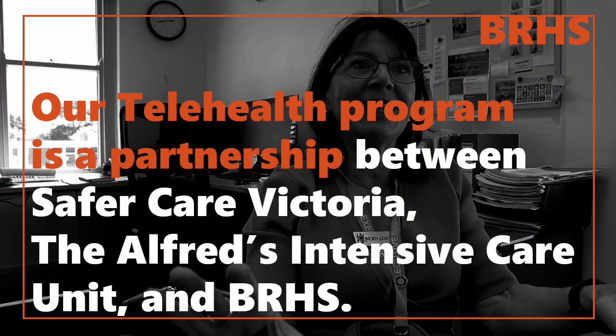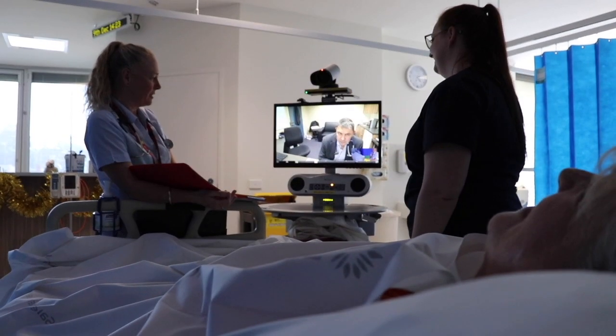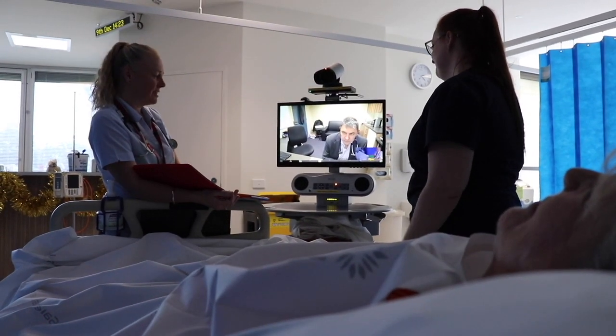We can telehealth patients in our HDU with the Alfred intensivists in their ICU. They're there on the screen and they can zoom right in. They can talk to the patient, which is really important, and talk to the patient's relatives and ask them if they have any questions or concerns.